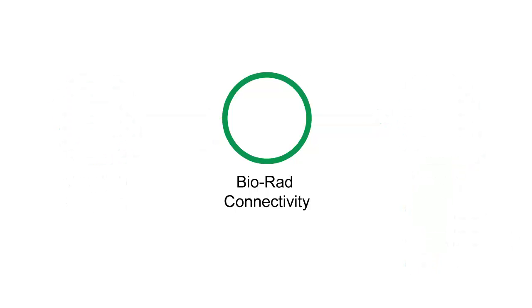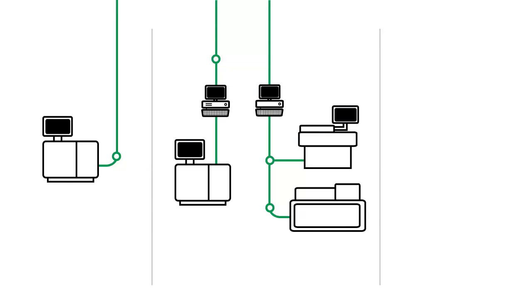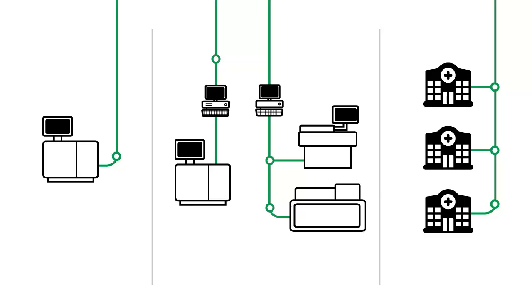So how does Biorad connectivity work? We design QC connectivity solutions for single instruments. We can connect multiple systems in a laboratory. We can even connect systems across your entire network.